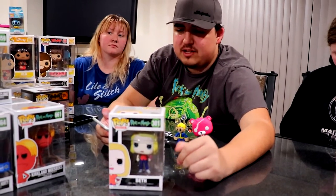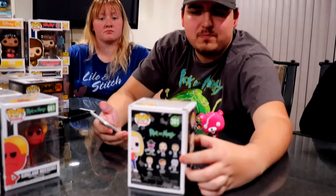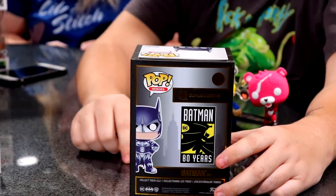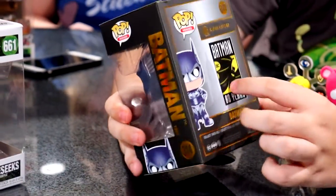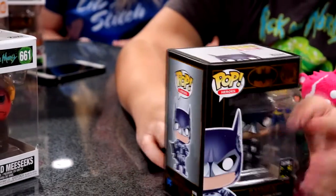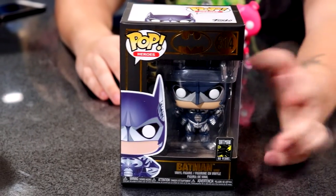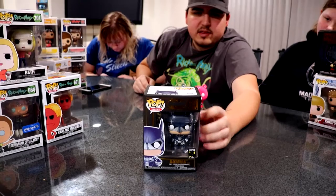This is part of Funko's 80 Years of Batman edition — they also have an 80 Years Marvel edition. I like this one because of how the box looked and how Batman looked. On poppriceguides.com — another website to look up resale prices — this one I paid $12.50 for at Hot Topic goes for $16 resale. This one doesn't have other ones to complete a set; they're each on their own.